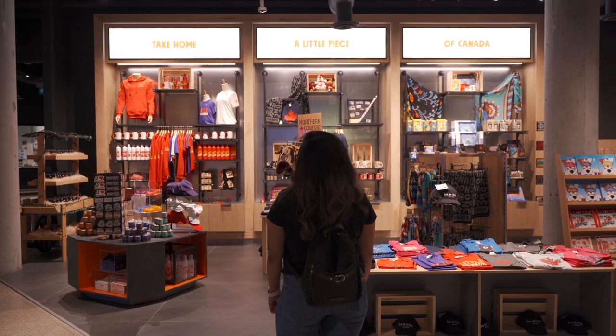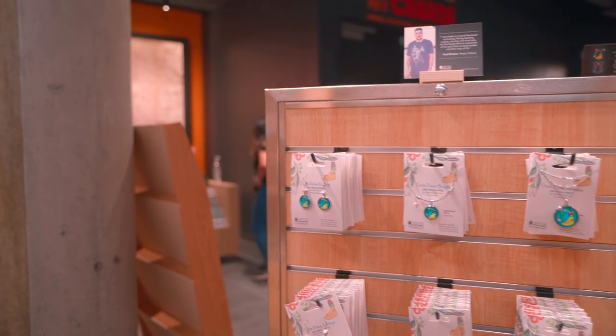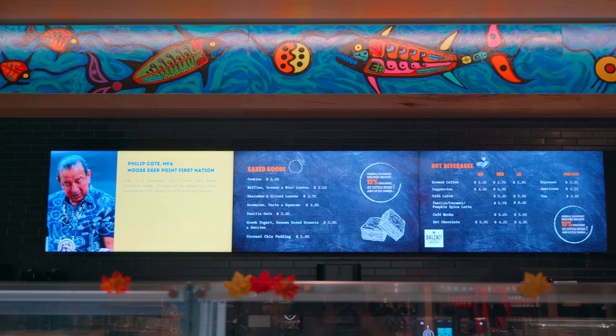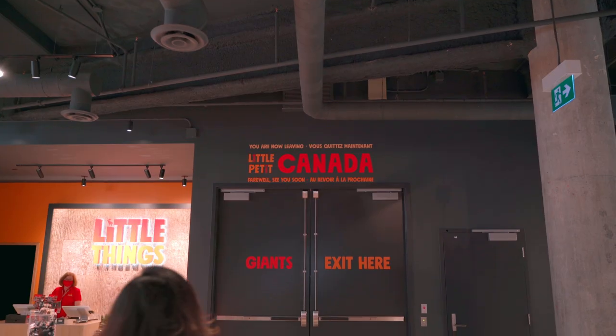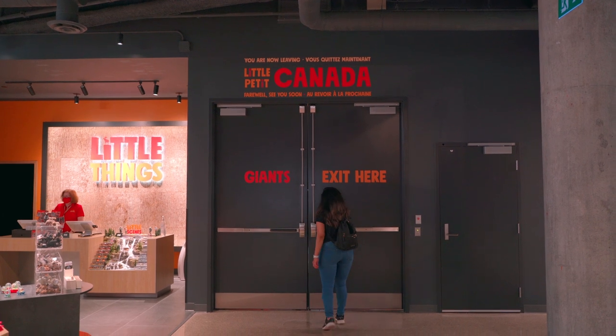Up there you could also find the Little Things souvenir shop where you could buy merchandise, as well as the Little Bites restaurant where you can get a refreshment before heading out to enjoy another spot in the city. Overall our experience here was amazing — it was a very well-rounded trip.